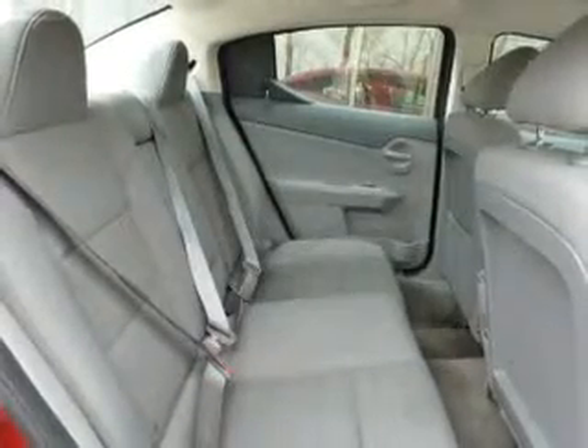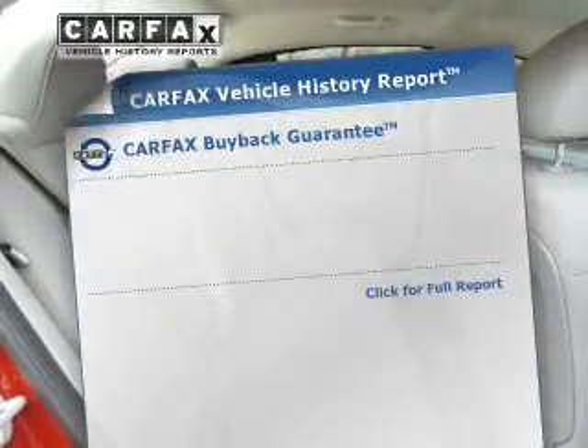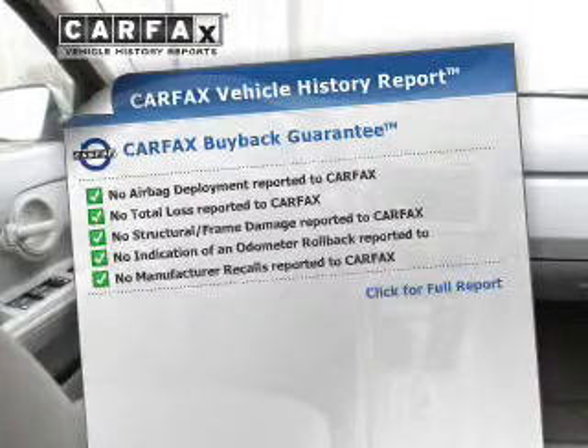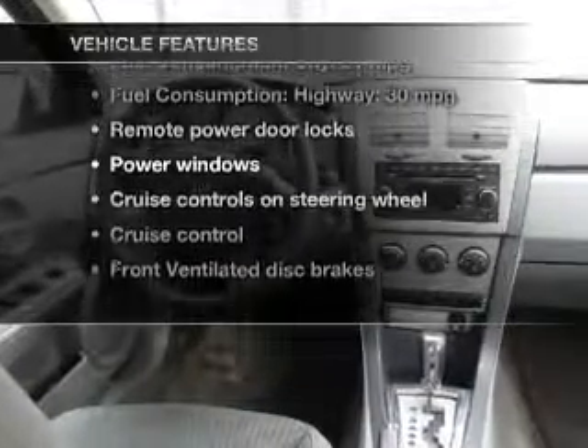The powertrain includes front-wheel drive with an efficient four-cylinder engine that responds smoothly to its automatic transmission. An included Carfax vehicle history report allows you to purchase with confidence and the knowledge that your buy was a smart choice. And with these notable features, you won't want to miss out on the opportunity to own this amazing ride.